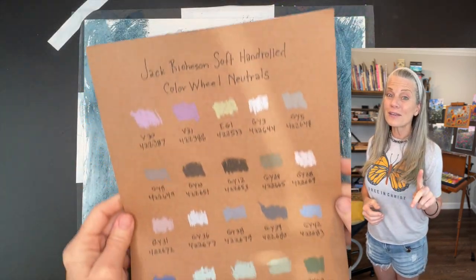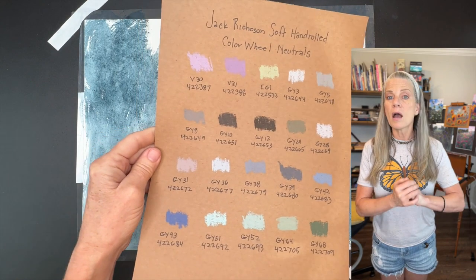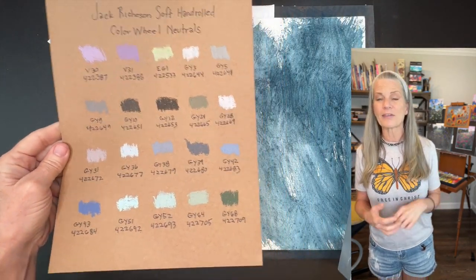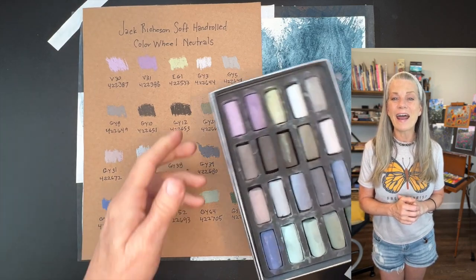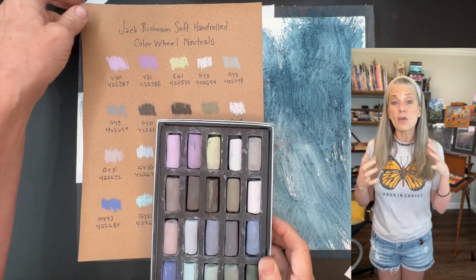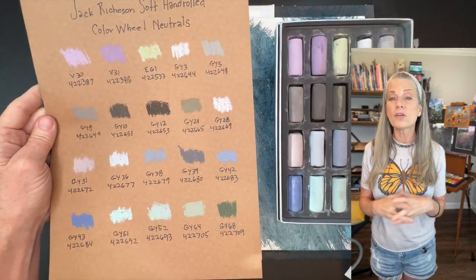The other giveaway is for the set of Jack Richeson color wheel neutrals — it's the latest video I did, and that painting back there that I painted in the video. I wanted to award that set to one of my patrons — those of you who submit work to the homework album, that Google album where you submit anything from any of my lessons at your convenience.